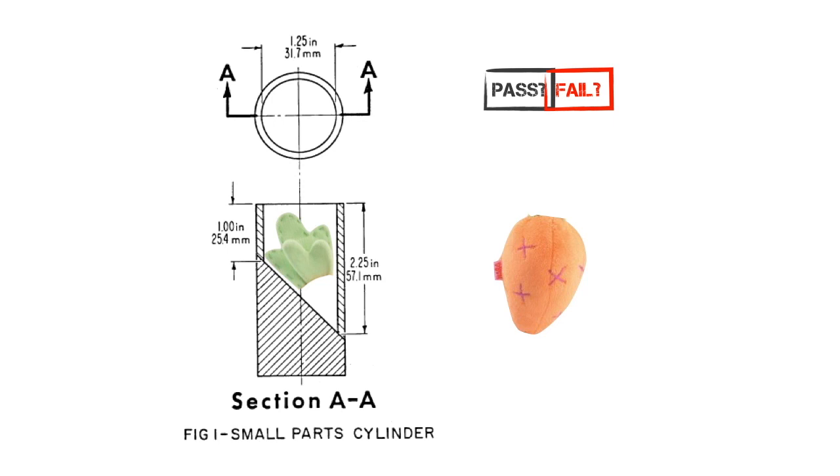Pretty obviously, the greens could get into a baby's throat and cause choking. But the greens are made of fabric, just like the rest of the toy. Are the green carrots excluded from the testing, just like teddy bear's fuzz and purple pony's tail? Or should they be included, like pink pony's brush?